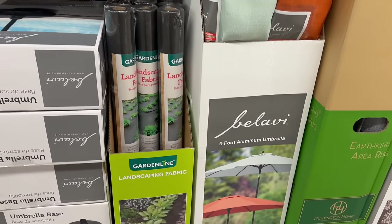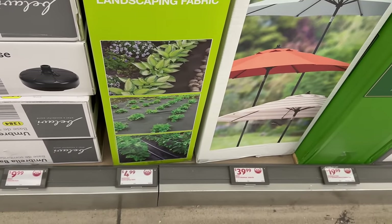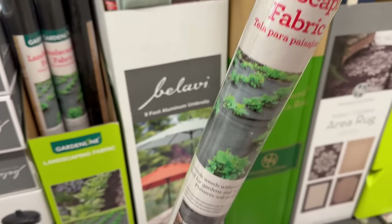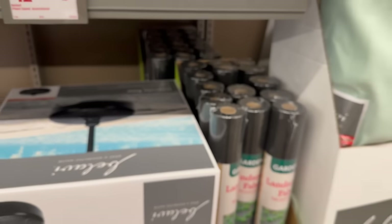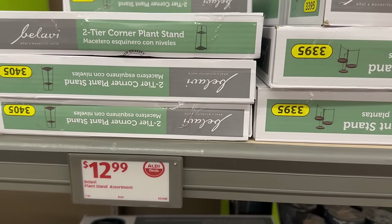Also by Garden Line, you have these landscaping fabrics — that's pretty awesome — and these are only $4.99. I love Aldi prices. This ad and my last videos will all be linked down in the description box for you guys. You also have these great plant stands for $12.99.